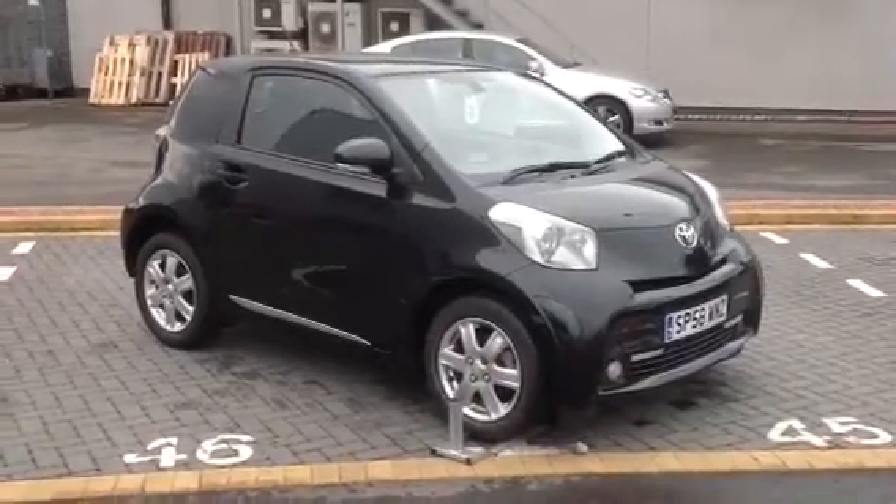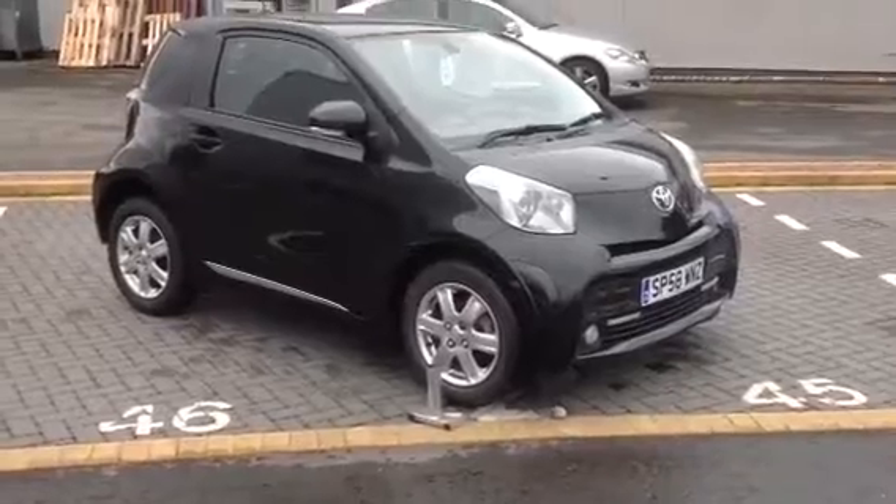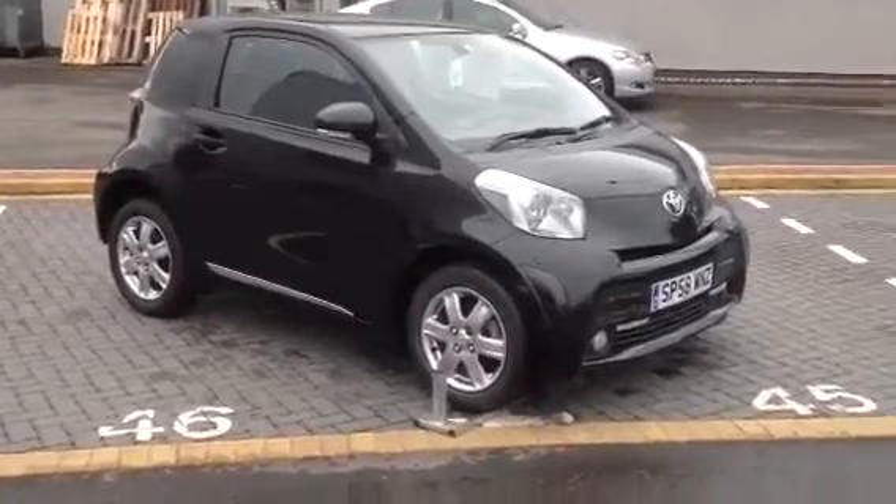Hi there, it's Amar here at Western Toyota at Newbridge in Edinburgh. Just to give you a quick walk around of the car, as I promised.